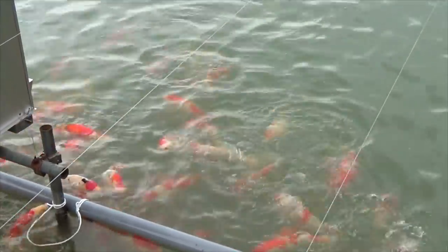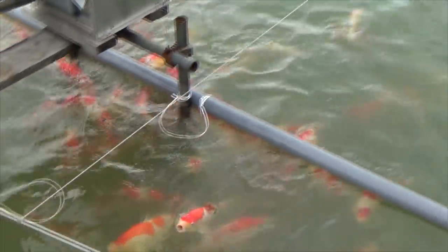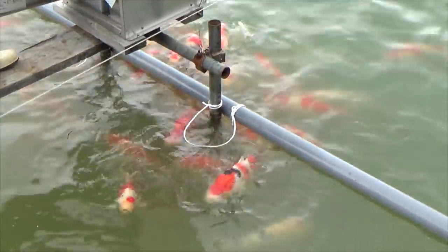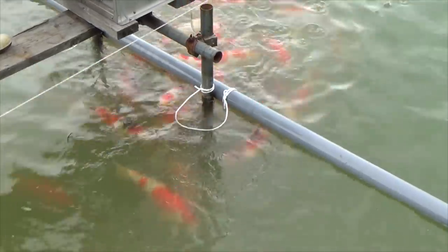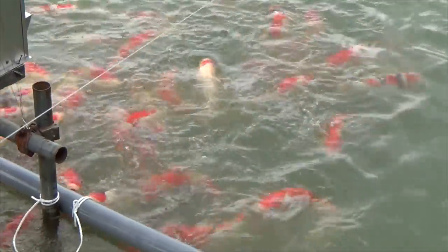Still Tosai in the first year, now around 30 to 40 cm. During summer time these koi will grow a lot. The average will be around 50 to 55 cm as Nisai by the end of this summer, and the largest ones will even be over 60 cm in length.